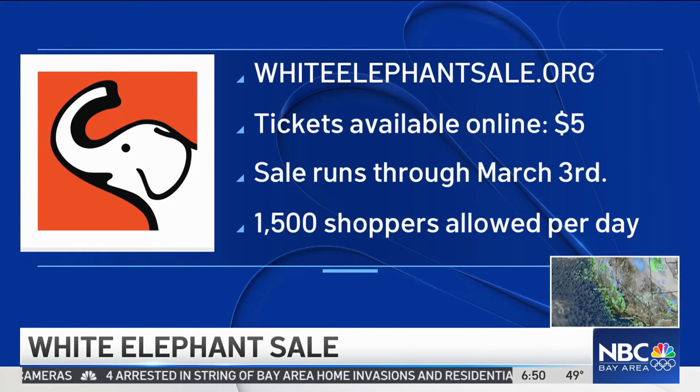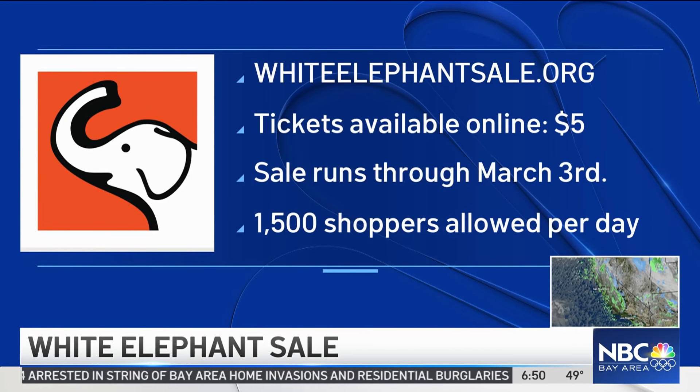The thing I love the most about this sale are the stories that we hear. Every customer has one — 'I bought this because it reminds me of my grandmother,' 'My friend collects owls, she'll love this.' About a third of the purchases here are gifts for other people. You can go to whiteelephantsale.org for more information. This runs through March 3rd.